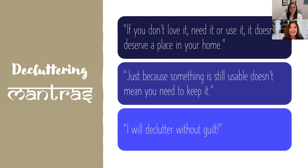Finally, declutter without guilt. If someone gave you something — maybe a hand-me-down you absolutely hate — it's okay to let it go. When you give gifts to people, you don't expect them to hold on to those items forever. So declutter without guilt; it is quite okay.